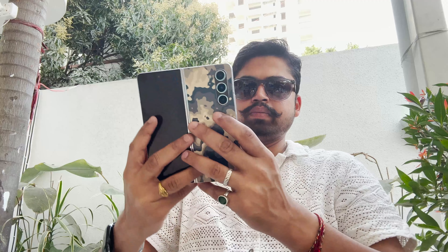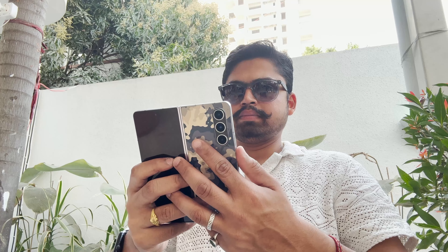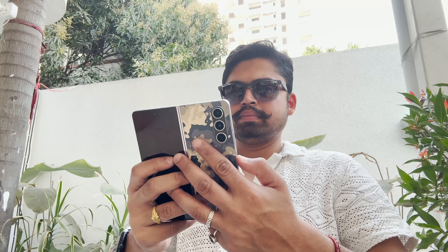Hey guys, Varun Marathe here. In this video I'm going to talk about the Samsung Galaxy Z Fold 5, which I've been using as my daily driver for the last six months. In the world of S24 Ultras and the iPhone 15 series, I think the Samsung Galaxy Z Fold 5 still holds its ground as one of the best foldables available, and since I've been using it for six months I'm in a better position to tell you about its positives.